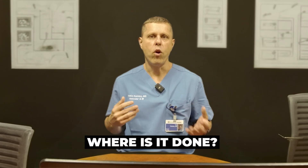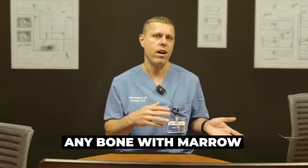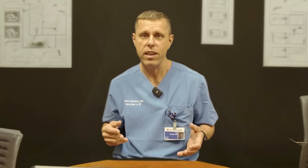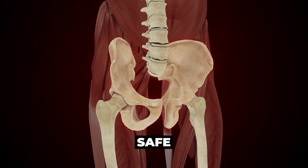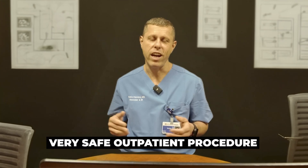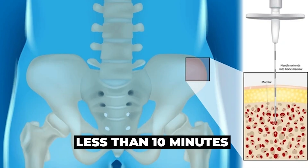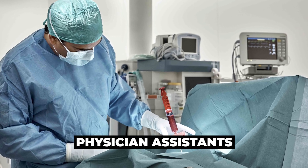So where in the body is a bone marrow biopsy done? It could be done in any bone that has marrow, but the most common area is the back of the hip bone, because it is big and a fairly safe location since there are essentially no important organs near it. It is a very safe outpatient procedure that typically takes less than 10 minutes, and in our practice it is often done by our physician assistants.